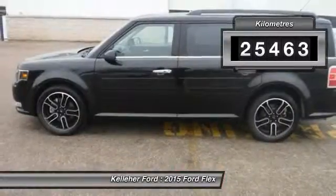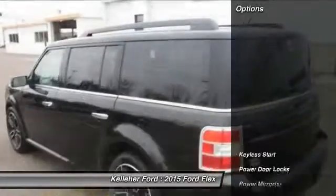This vehicle has less than 30,000 kilometers. Here are some of this vehicle's great options.